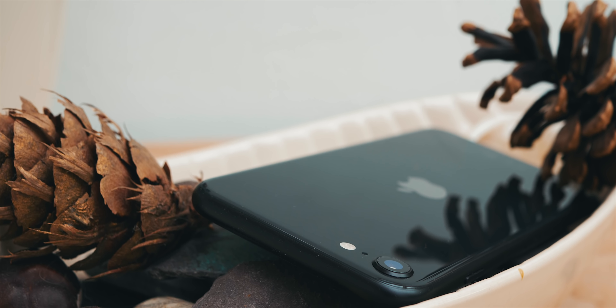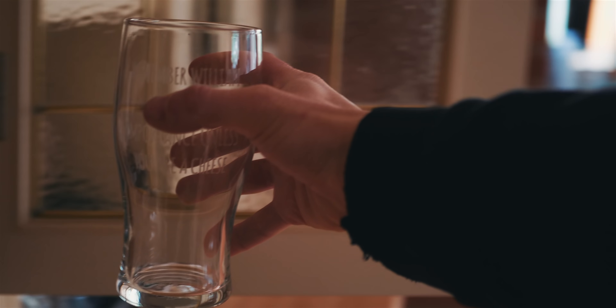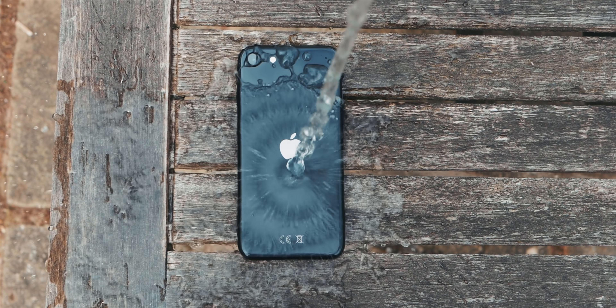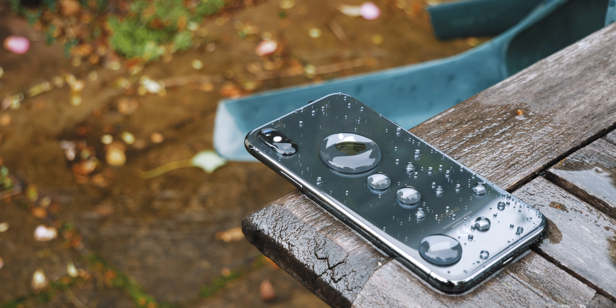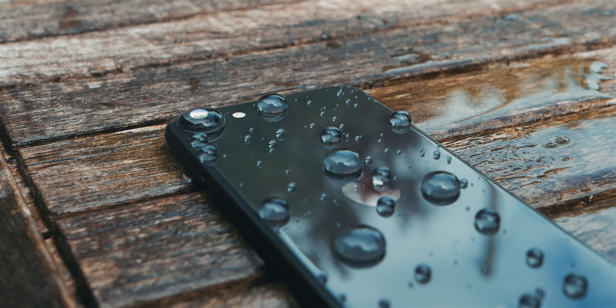In terms of water resistance, this seems to be an area where Apple have cut back, only including an IP67 resistance, whereas on the 11 series, we did see an IP68 rating. What this means is the iPhone SE is rated to survive in up to a metre of water for half an hour. While this is a cut back, I've been totally fine with the IP67 rating on my iPhone X for the longest time. It's without a doubt saved my phone a few times, so in my opinion, it's not a deal-breaker, but it is just something you should be aware of.